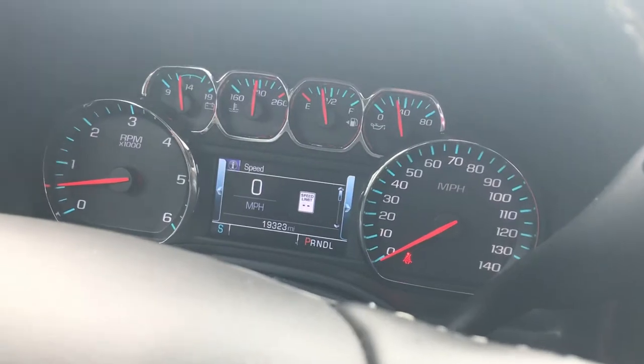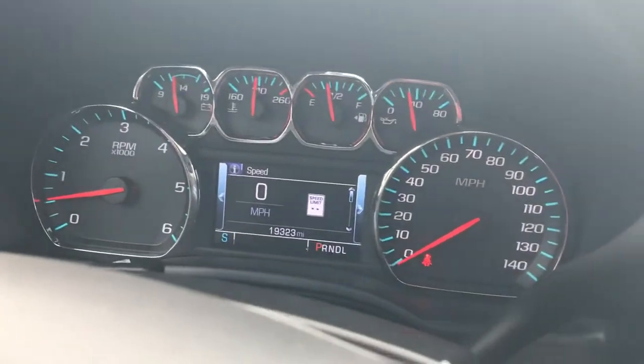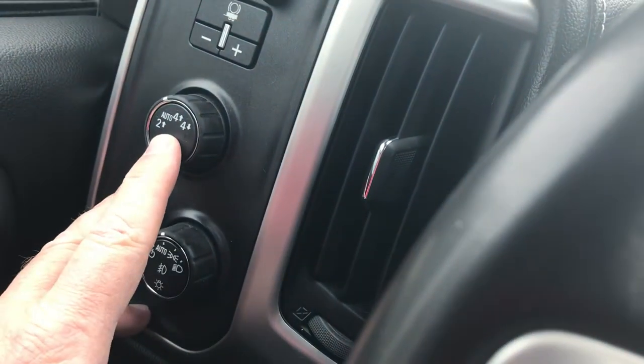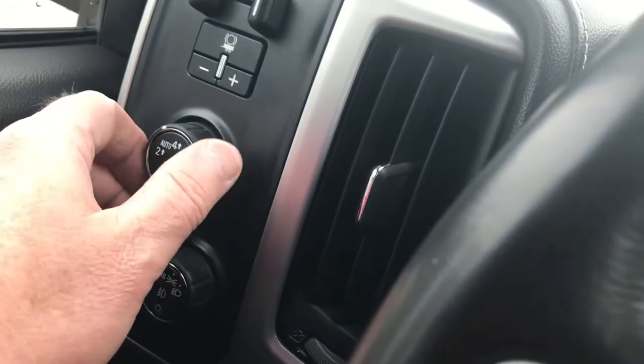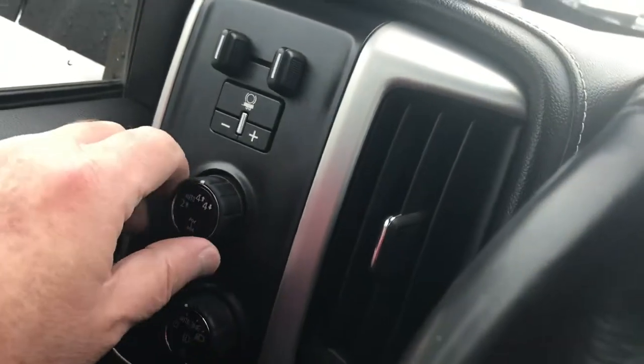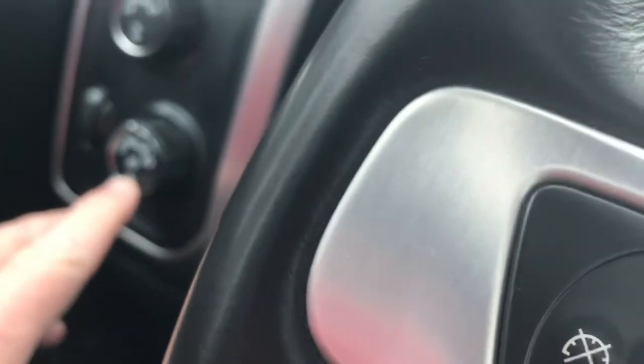Now this truck has 19,323 miles on it. If you're towing, you've got your built-in brake controller. This is the AutoTrack 4WD, so if you put it in auto it would be rear-wheel drive and kick it back and forth. You can turn it to 4 high just by turning that dial, and it does have the 4 low feature. It would also have fog lights.